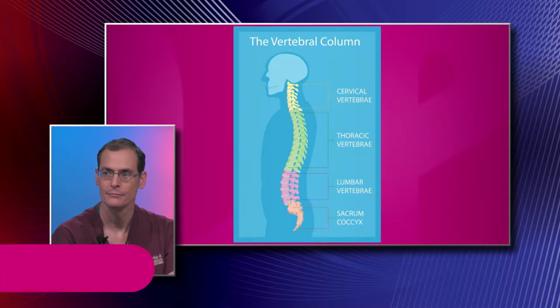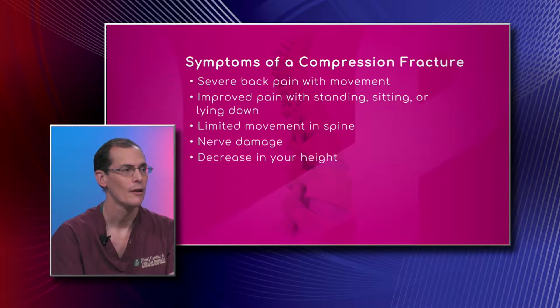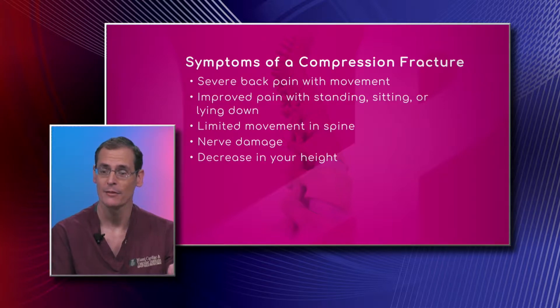We have some symptoms of compression fractures in case you're feeling some pain or something that could be a compression fracture. Let's walk through these. Severe back pain with movement — many patients with a real compression fracture feel this pain particularly when they're getting out of bed in the morning or when they're getting up from a chair. That's typically what causes the majority of pain in these patients.